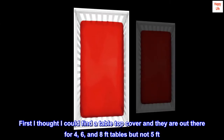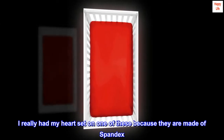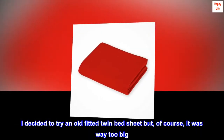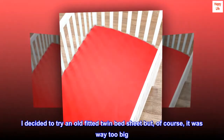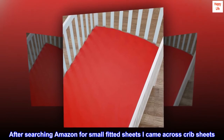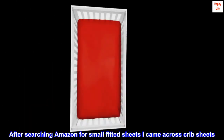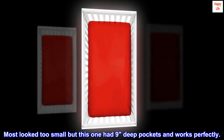They are available for 6 and 8-foot tables, but not 5-foot. I really had my heart set on one made of spandex. I decided to try an old fitted twin bed sheet, but of course it was way too big. After searching Amazon for small fitted sheets, I came across crib sheets. Most looked too small, but this one had 9-inch deep pockets and works perfectly.